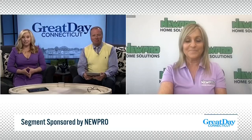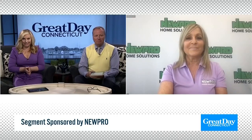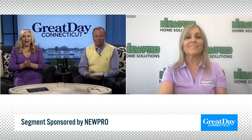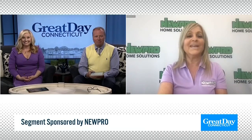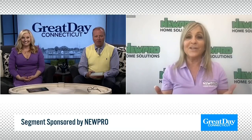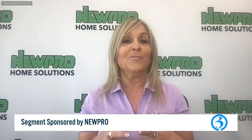We're here today with Marcy Katz, vice president of NewPro, to talk about some really easy solutions when it comes to replacing our windows. Thanks for being here, Marcy. With over 77 years serving New England, NewPro is certainly an expert when it comes to replacement windows.